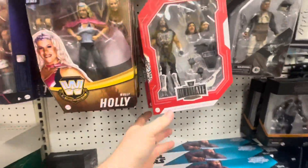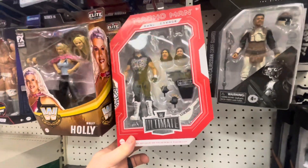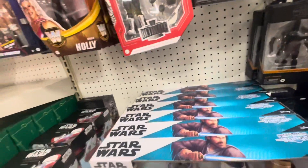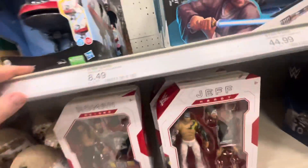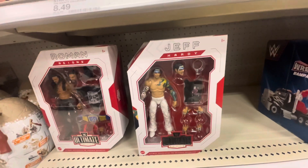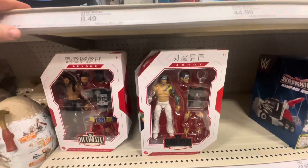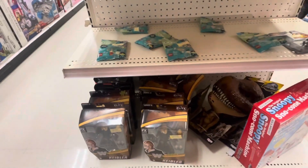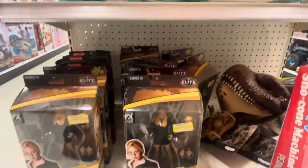Molly Holly, got a Macho Man. Then we have Roman Reigns. That's all for the WWE stuff today, guys — well, I lied to you, I thought that was all the WWE stuff, but we have more.